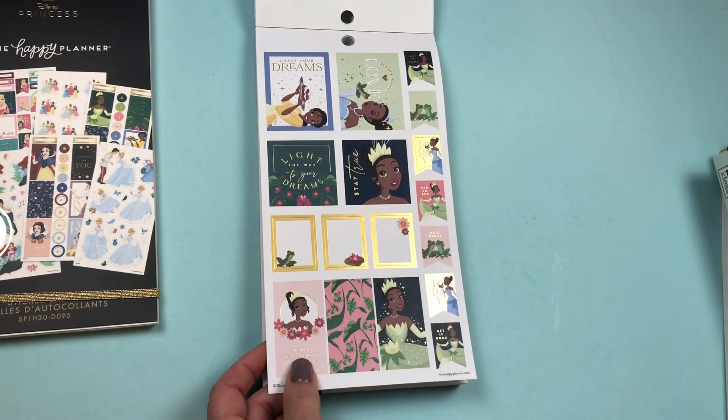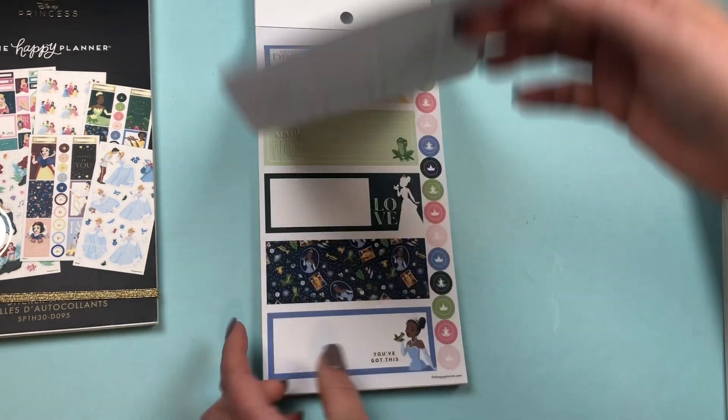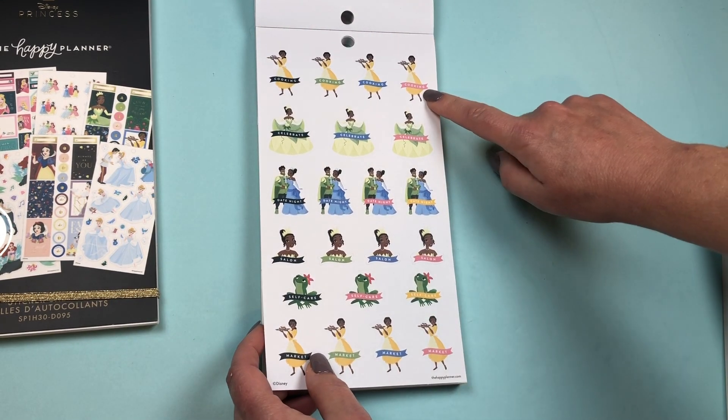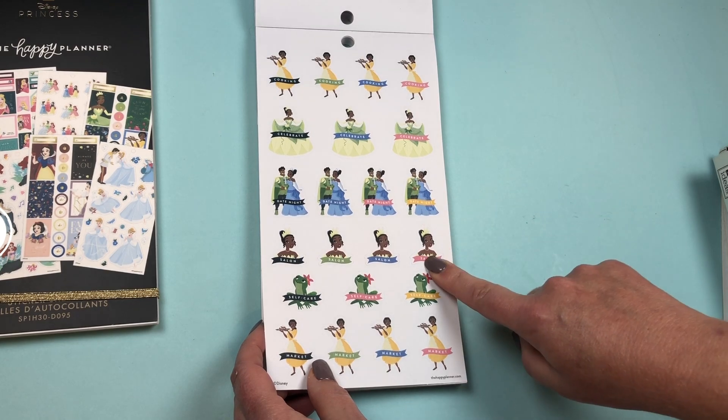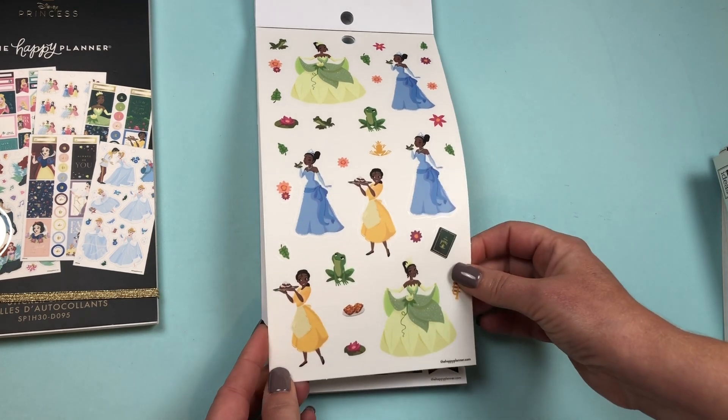Then we go to Tiana. 'Make your dreams,' 'Light the way to your dreams,' in lots of gold foil. She has her set of horizontal stickers. Functional stickers: Cooking, Celebrate, Date Night, Salon, Self-Care, and Market. Then we have her clear stickers.